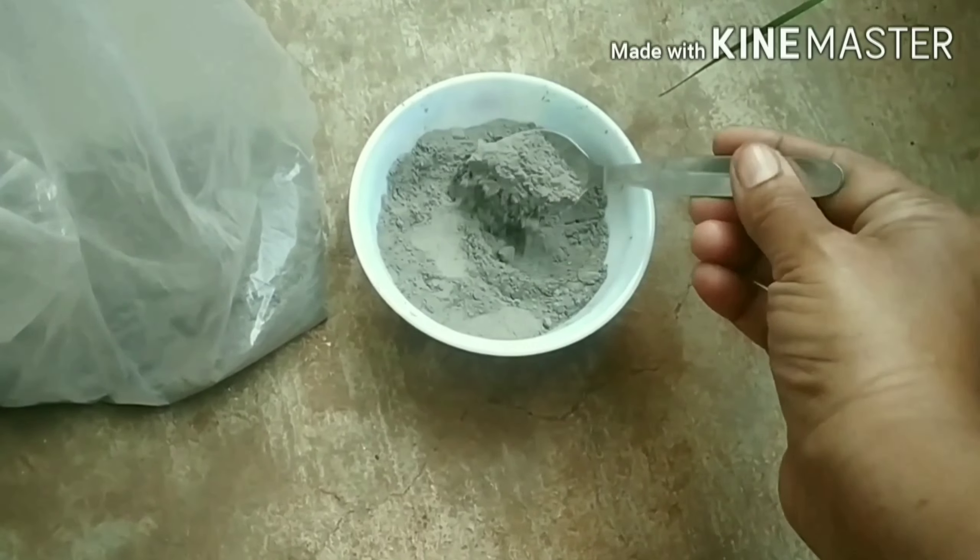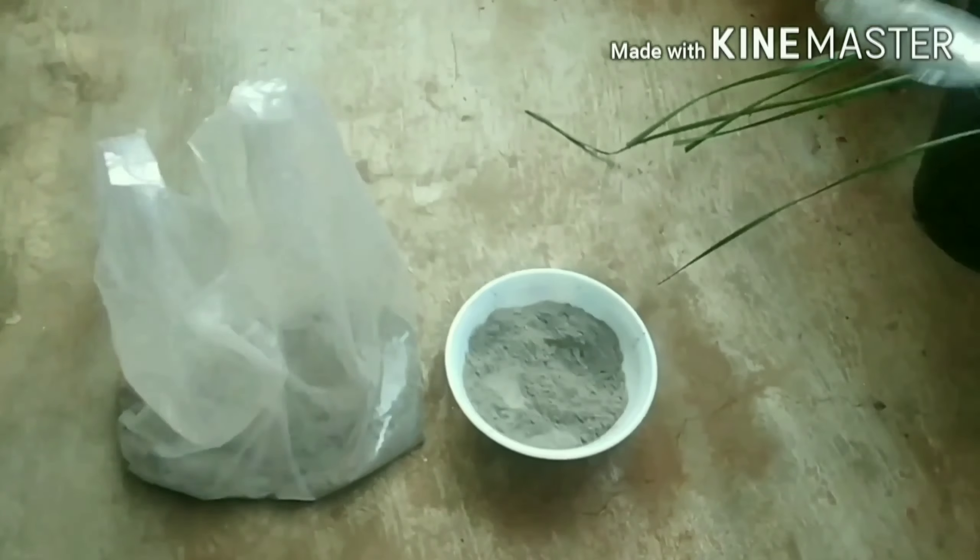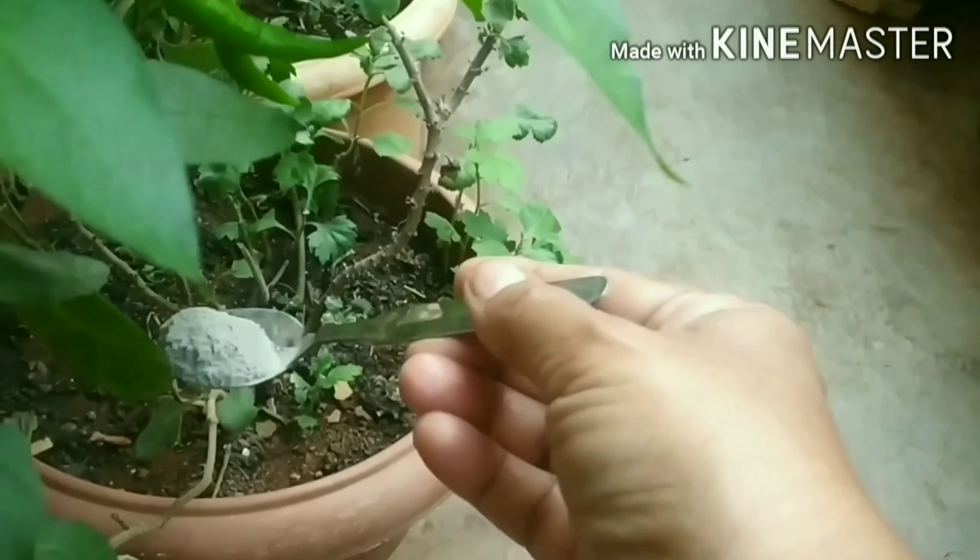Plants like rose, hibiscus, azalea, rhododendron, etc. prefer acidic soil.